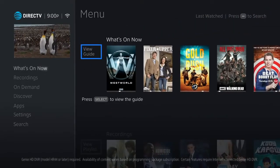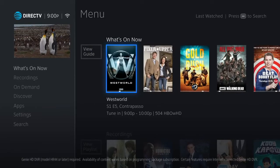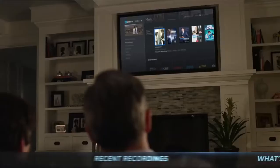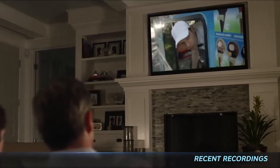Dive into your content quickly with program details and recognizable posters all on one screen. What's On Now displays what's playing right now on your most watched channels. Take a quick glance at your recent recordings, and easily resume watching shows you didn't finish.